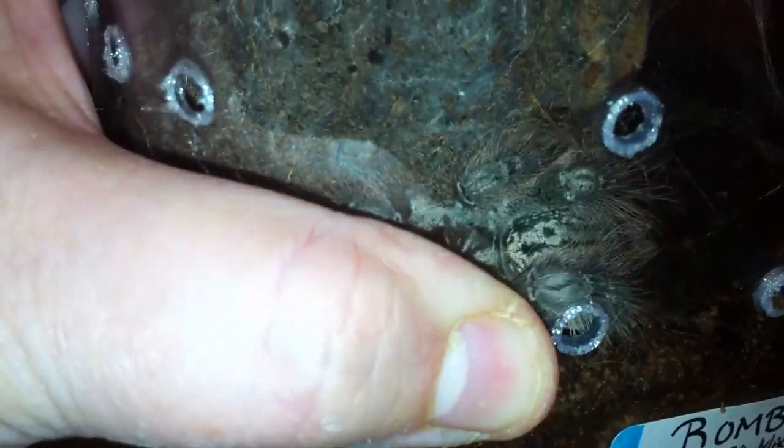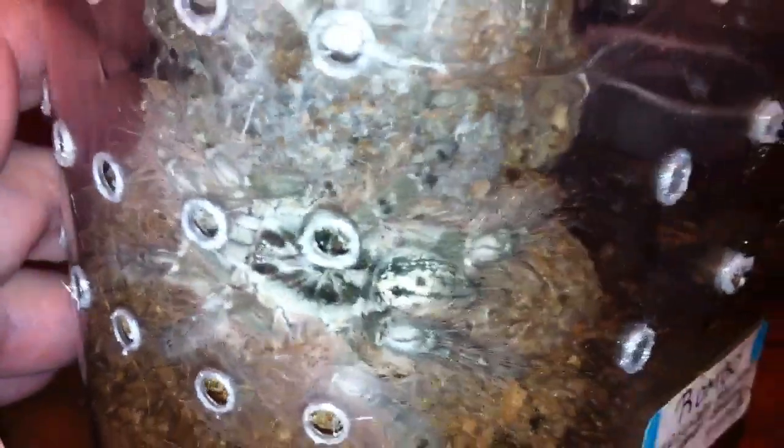Let me see if I can scare her out a bit. I'm scaring her in instead of out. Of course I am. But look at that color — isn't that amazing? Look at the abdomen.